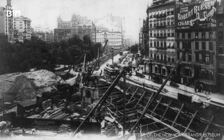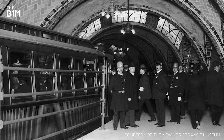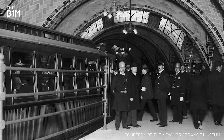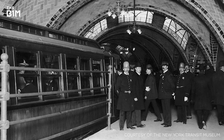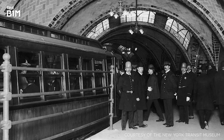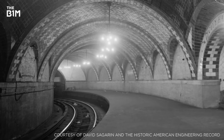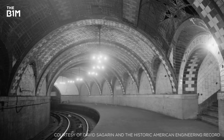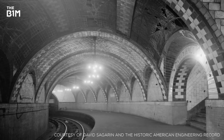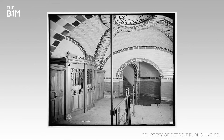With the opening of the city's first subway line in 1904, New York finally had a rapid transit system to rival those of other world cities like Paris and London. The City Hall subway station was among the grandest on the entire network, with a gracefully curved platform, vaulted arched ceilings, decorative mosaics, intricate skylights and impressive chandeliers.